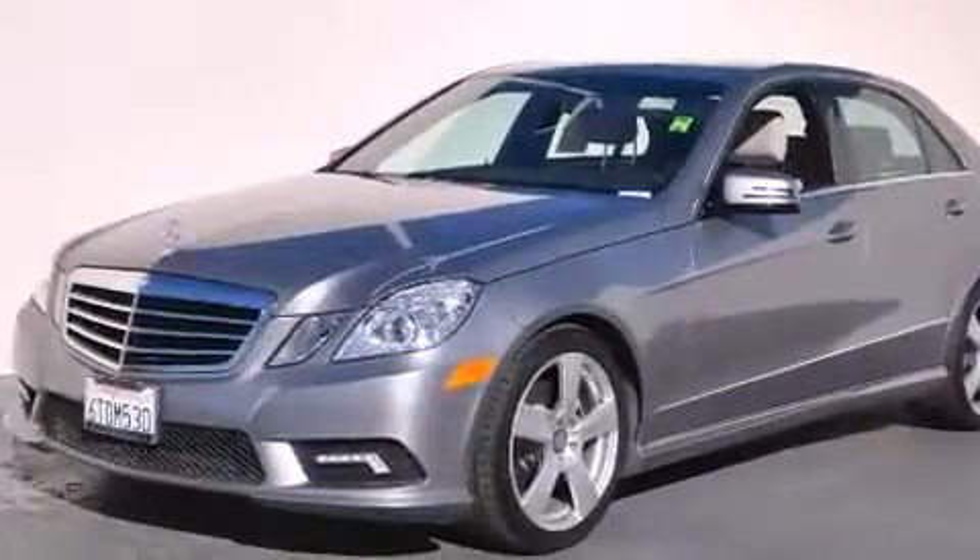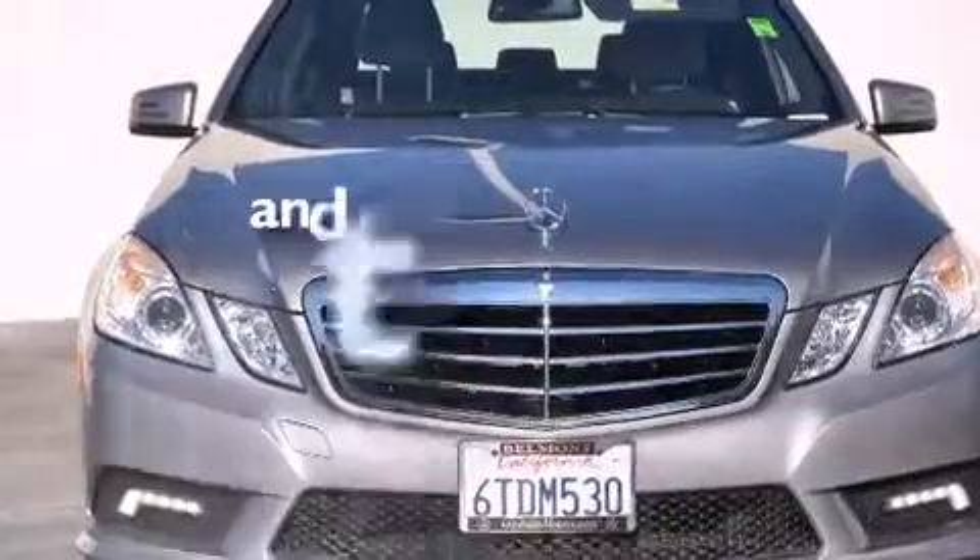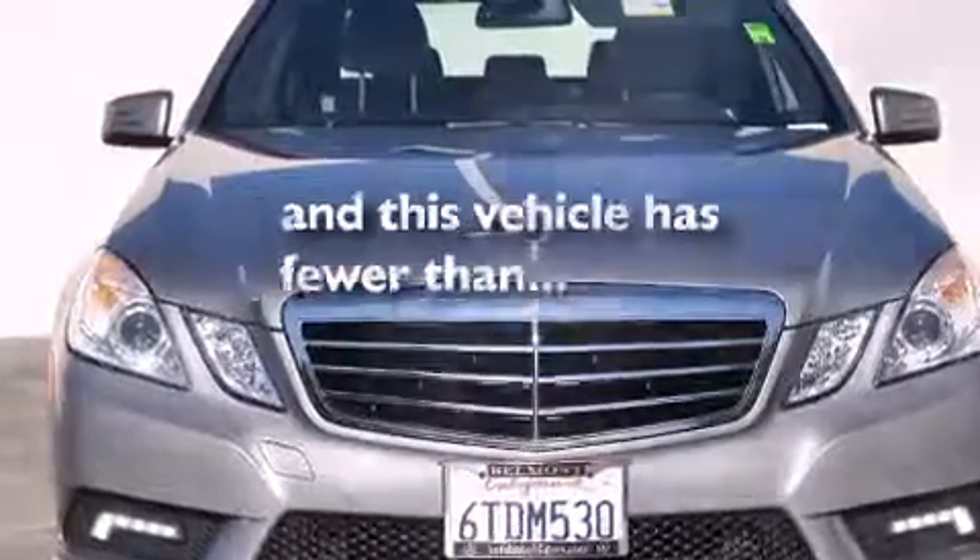Front side impact airbags, steering wheel memory settings, air conditioning with automatic climate control, an auto-dimming rearview mirror, and this vehicle has fewer than 20,000 miles on the odometer.